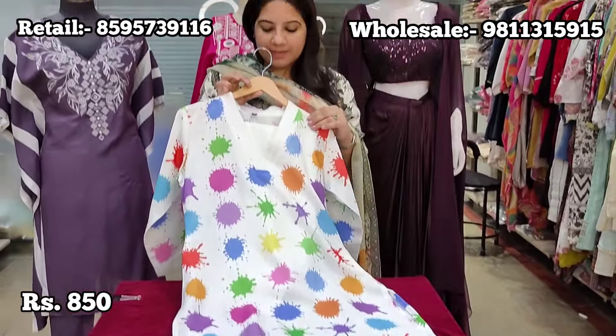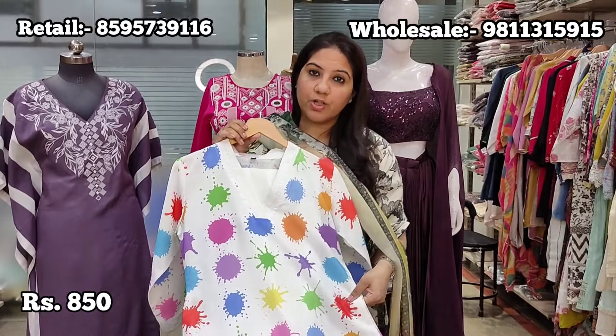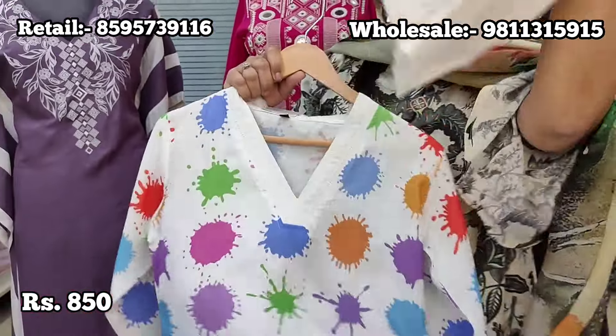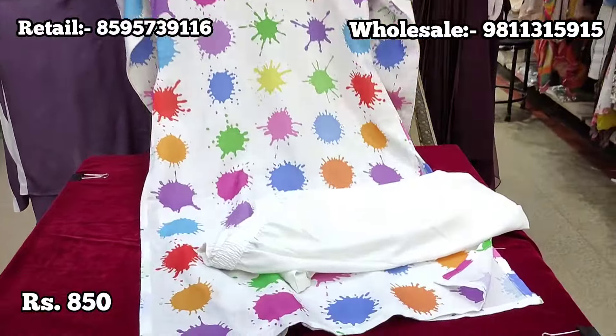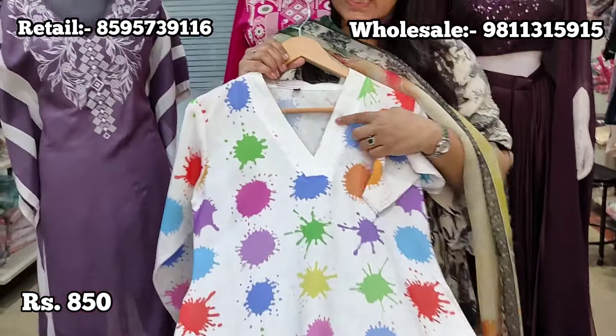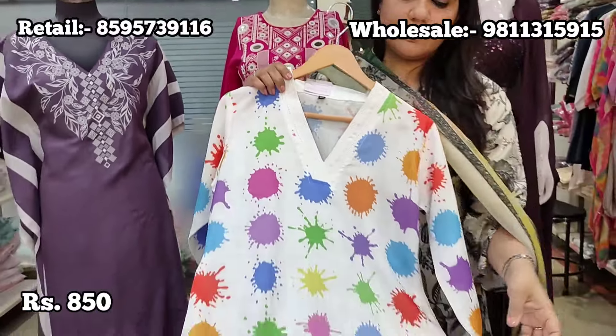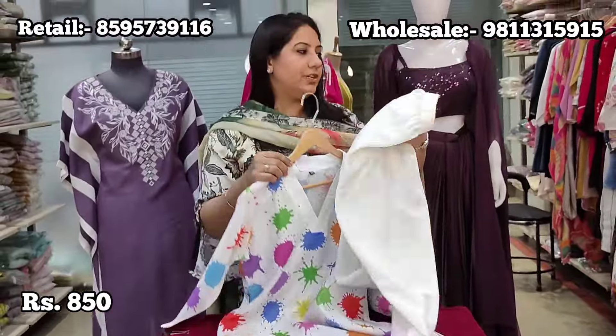Next is a special Holi article — a two-piece set, very soft cotton, limited pieces only. It is a V-neck kurta teamed with straight-fit pants, perfect for the Holi season, with a delicate lace highlight on the neck. Price is ₹850, sizes 38 to 44.